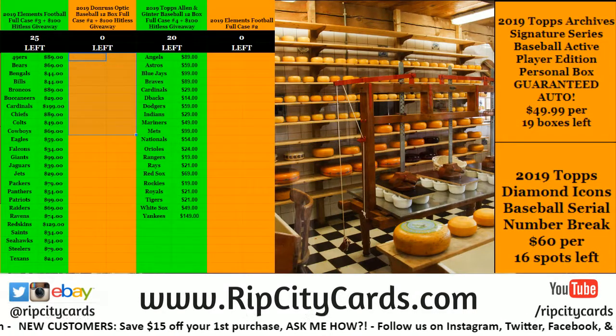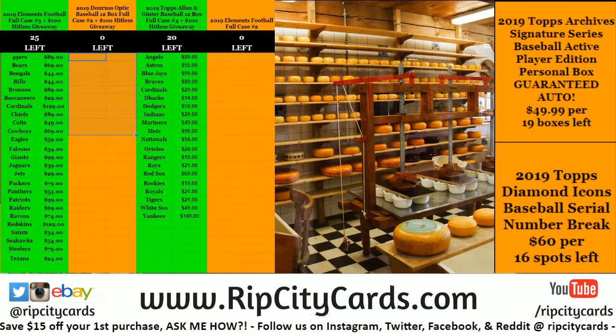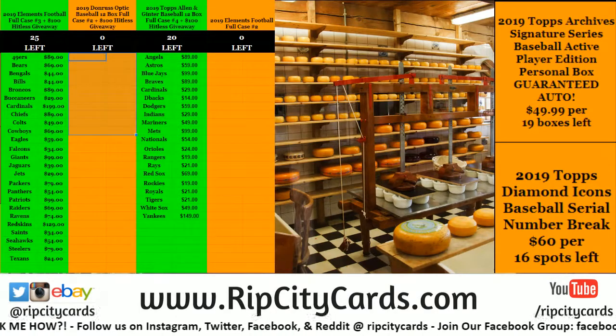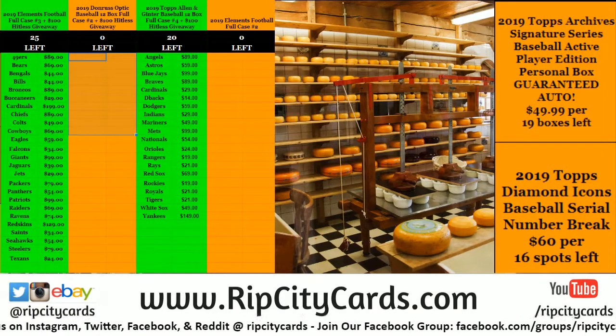Hey everybody! Welcome! Time to do two personal boxes of the 2019 Topps Archive Signature Series Active Player Edition from a personal friend and savior, JSM.